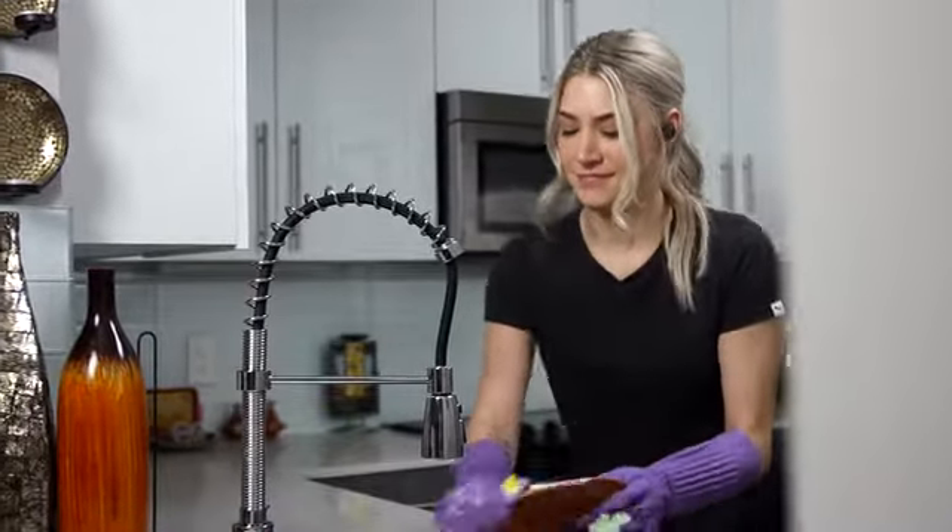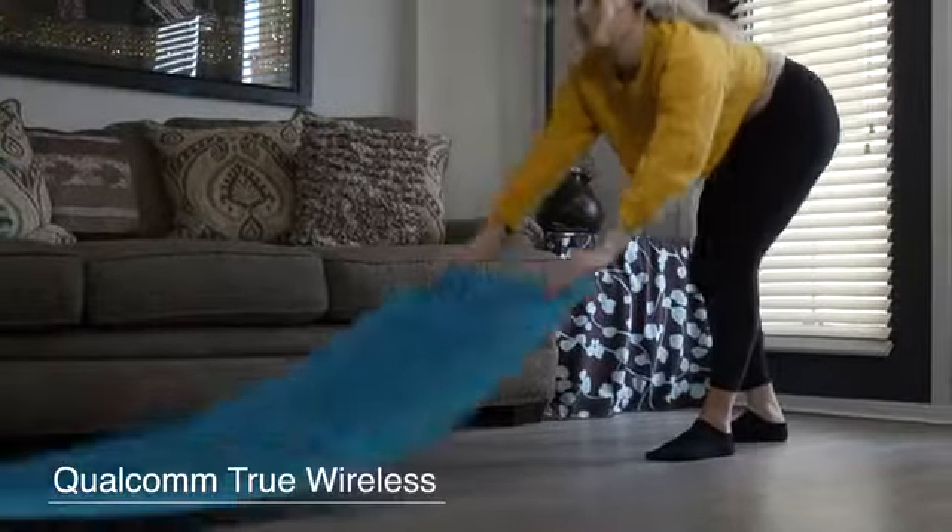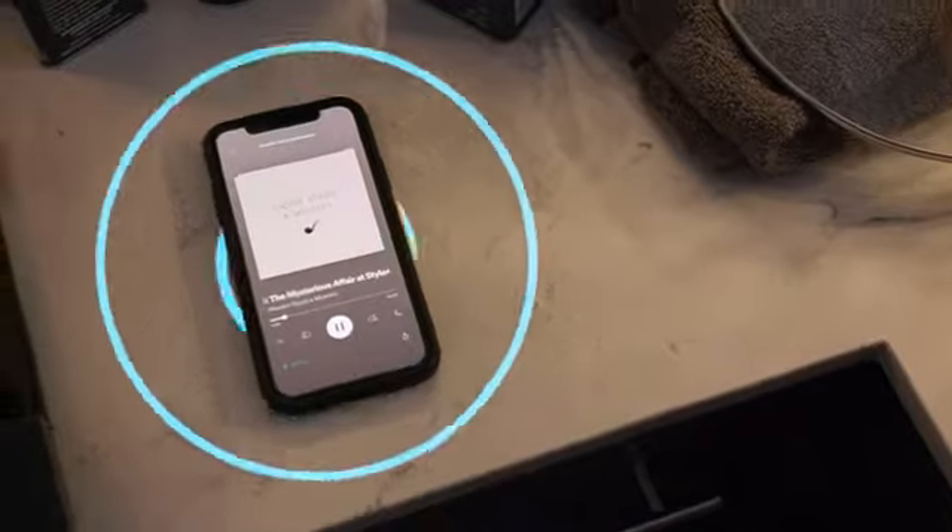vFit2 brings everything you love about true wireless earphones, but with enhanced technology to make your listening experience truly special. It uses brand new Qualcomm true wireless technology that allows for improved pairing capabilities.